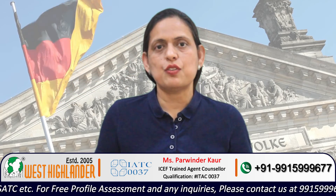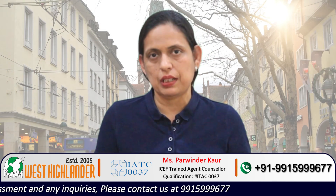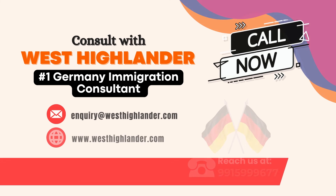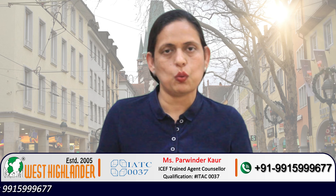Friends, I hope you find this video useful. For any query you may have about studying in Germany, please contact West Highlander. We are a team of experienced and expert counselors who can help you throughout the process.